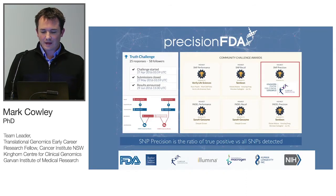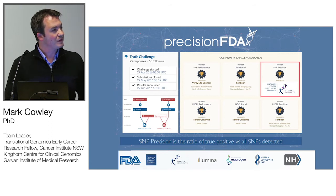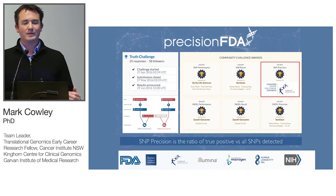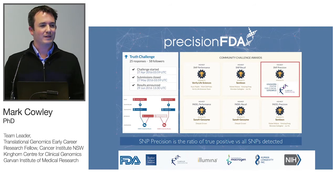We were really happy to win the recent precisionFDA challenge for the highest SNP precision in our pipeline. We were excited because this was from a sample we'd never sequenced or analyzed before, so we're confident we're not overfitting our tools to the one cell line every clinical lab has sequenced to death — NA12878.